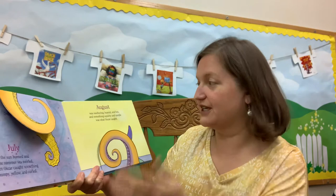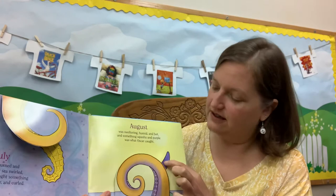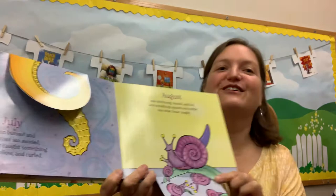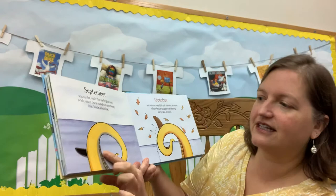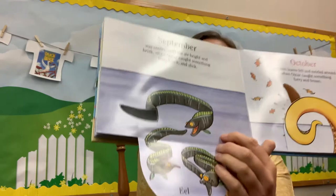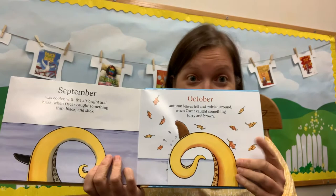August was sweltering, humid, and hot when something squishy and purple was what Oscar caught. I wonder what it is — it's squishy. It's a sea snail! So this was last month and now we're on this month apparently — it's already September. September was cooler with air bright and brisk when Oscar caught something thin, black, and slick. Here's our hint. An eel, or maybe a family of eels.